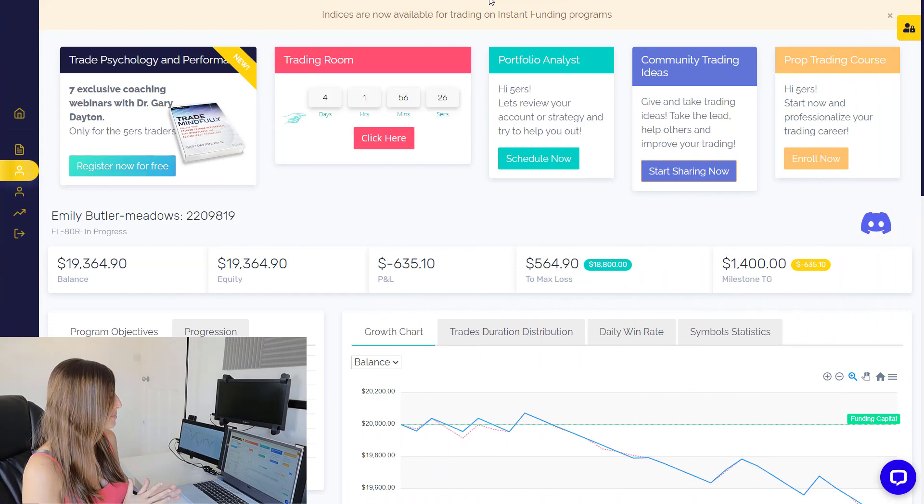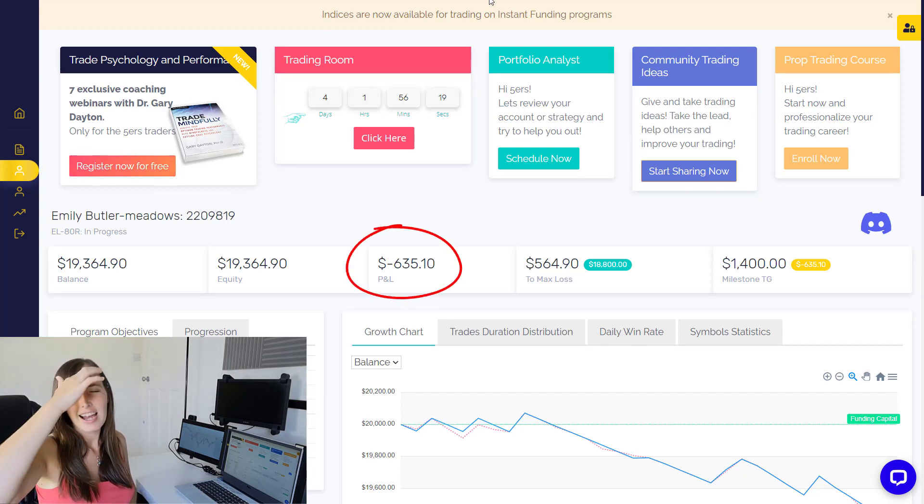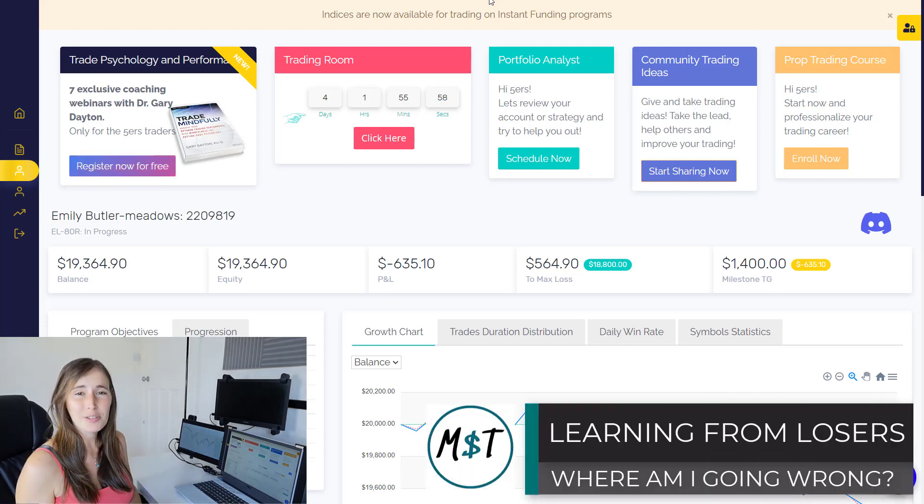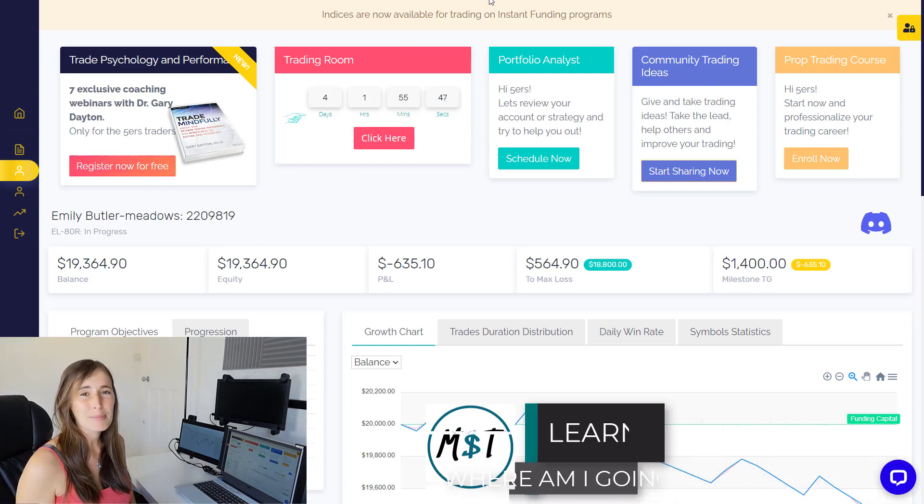I'm just in my dashboard here in the 5%ers so that you can see what my account is looking like. Unfortunately I am currently in drawdown on the account. I've been going through a period of drawdown and last week I was actually looking to climb back out of that taking some winning trades, but unfortunately this week I'm actually sitting red on the week. So I thought that it was a good opportunity to analyse my losing trades and more importantly to ask the question: where am I going wrong, what do I need to learn from these trades and how do I bounce back?